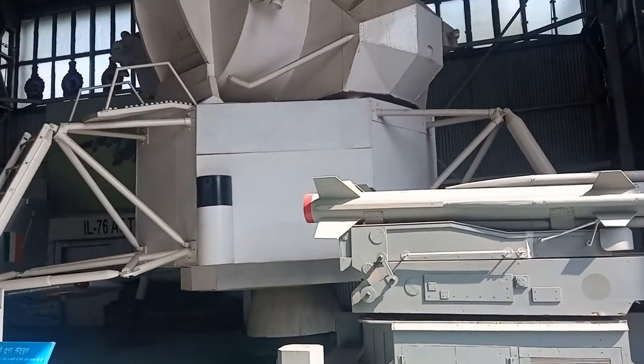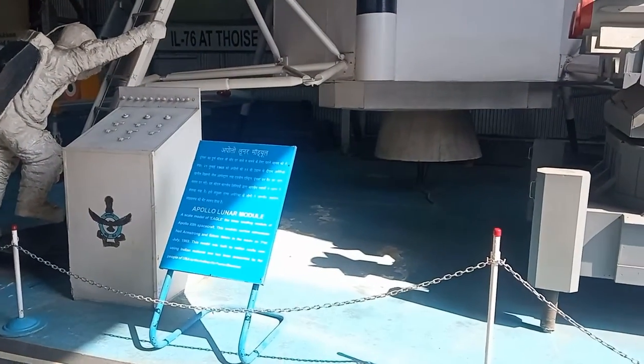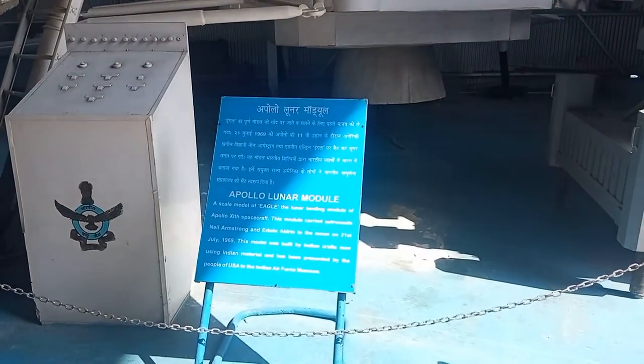This is the Hangar. You can see the Apollo Lunar Module on display here.